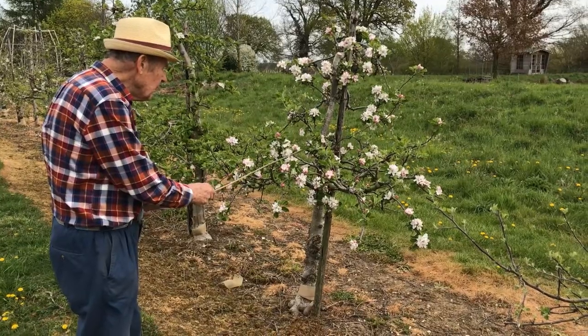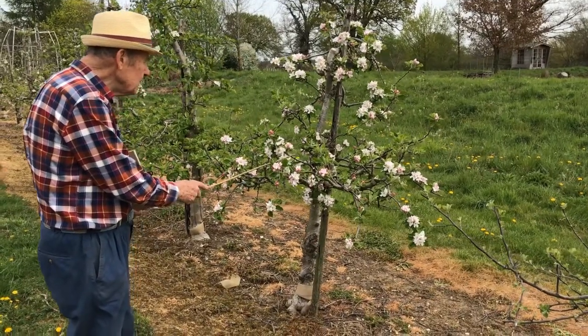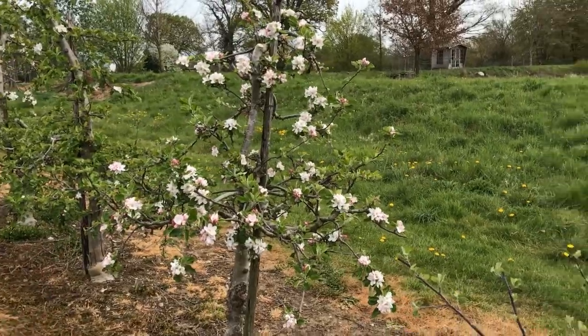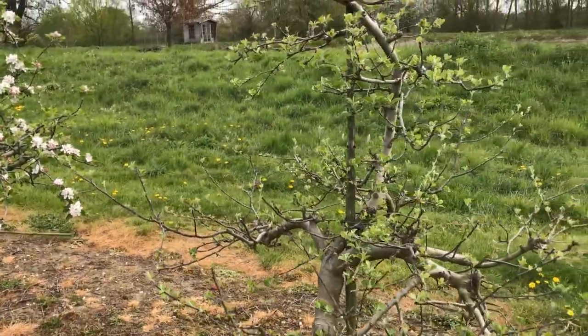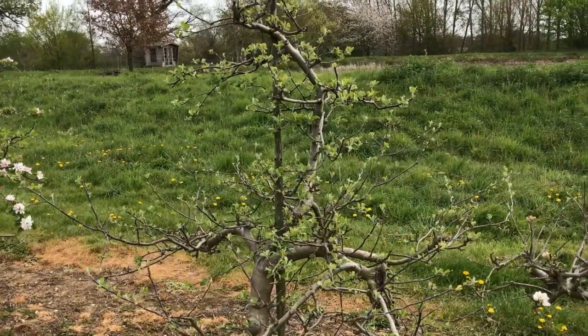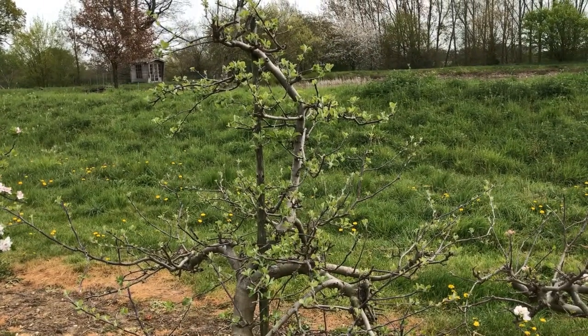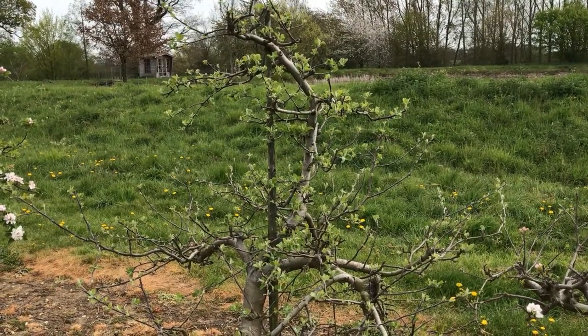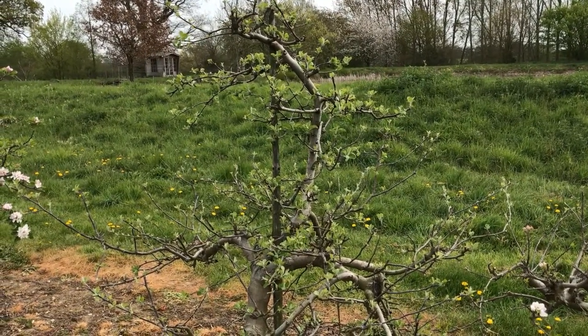This is James Greaves. It is now April the 23rd, and it is full of flower. This one is Tidnam's Late Orange — no flower at all. What's happening? Tidnam's Late Orange will give a very good crop one year and very little or nothing the following year.